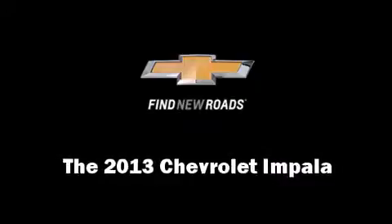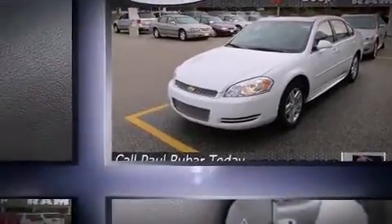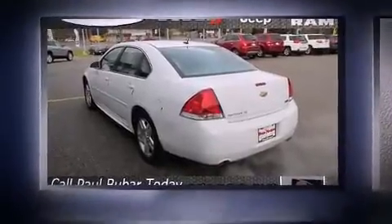Treat yourself to a test drive in the 2013 Chevrolet Impala. This four-door sedan just recently passed the 10,000 mile mark. It features a front-wheel drive platform, an automatic transmission, and a refined six-cylinder engine.